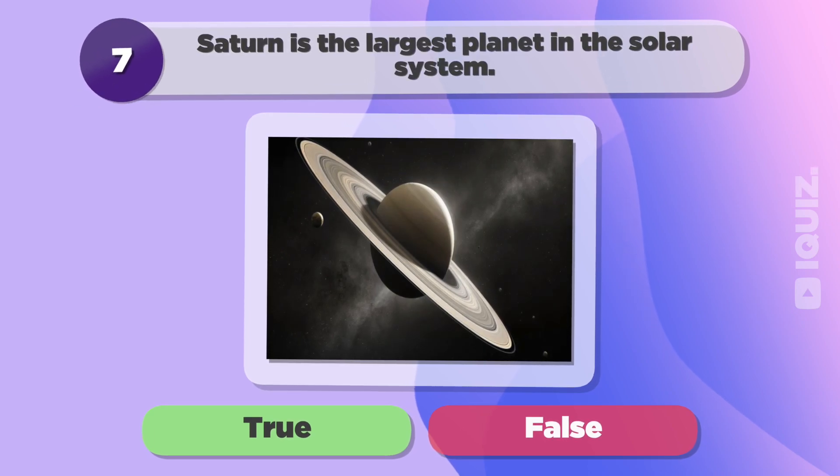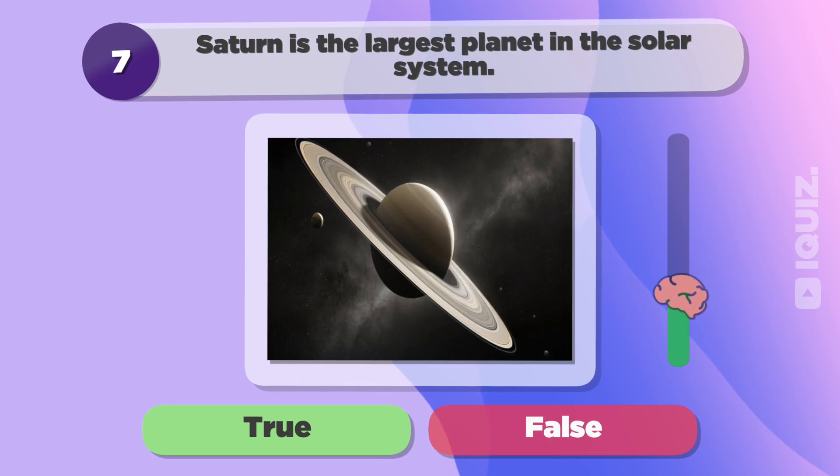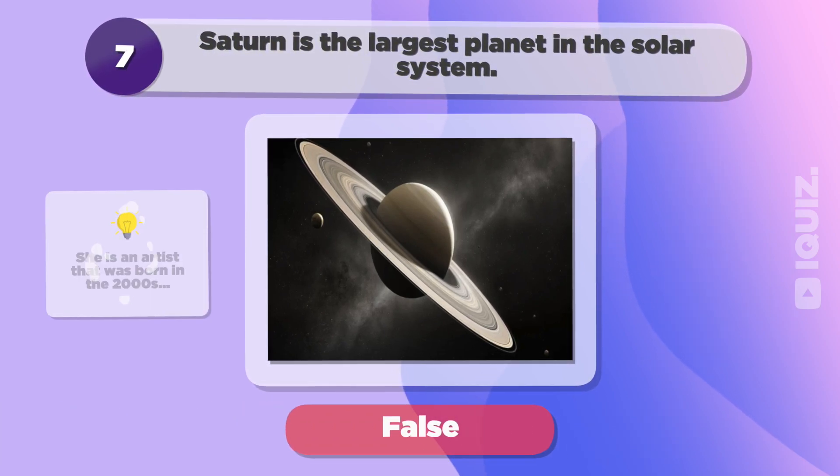Saturn is the largest planet in the solar system. False.